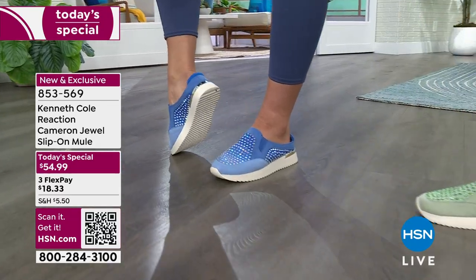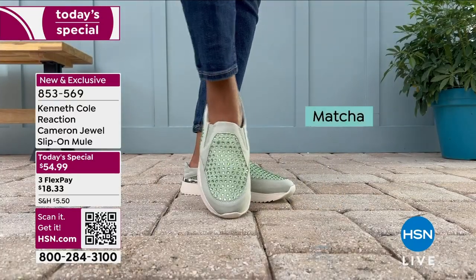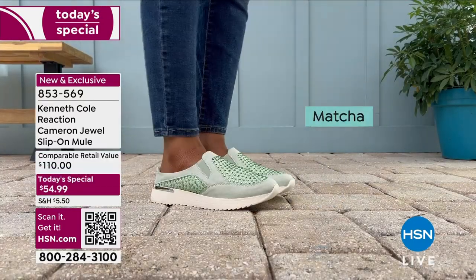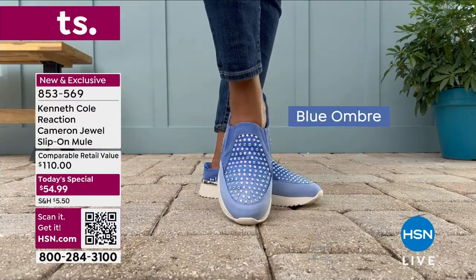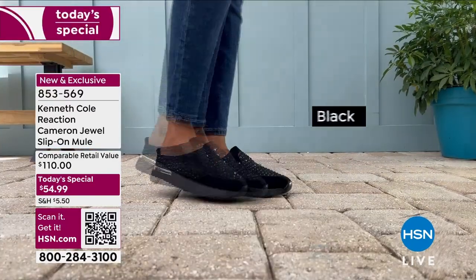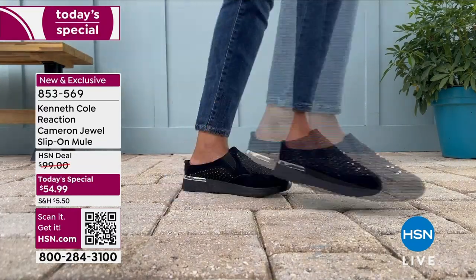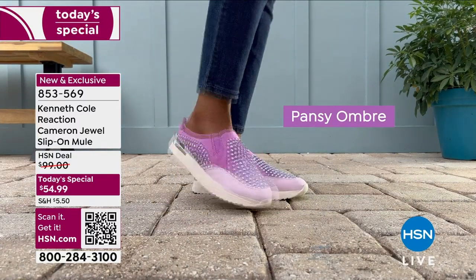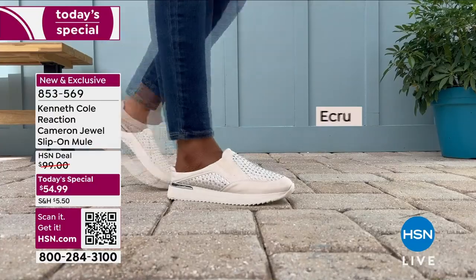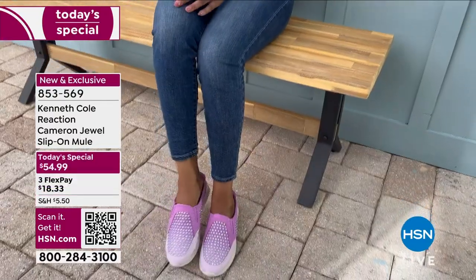Don't be afraid of any of the colors. I look at shoes as accessories — sometimes you want them to blend, but sometimes you want the shoe to be the star. Maybe you already have a black sneaker in your closet — step outside the box. Get a fun color, be confident, because these are all great colors. They all have their own little personality.